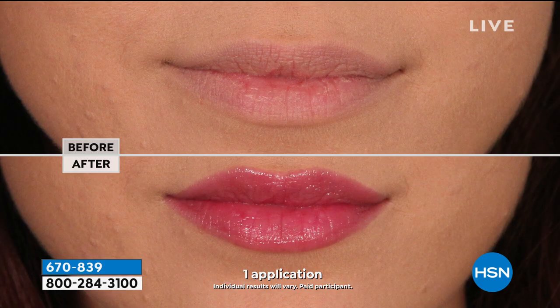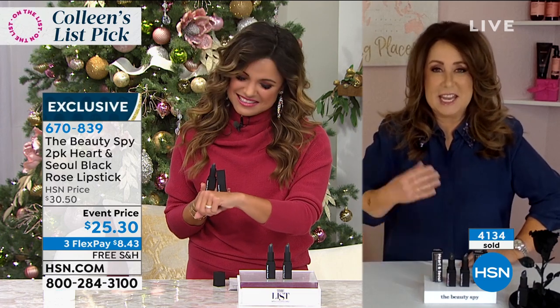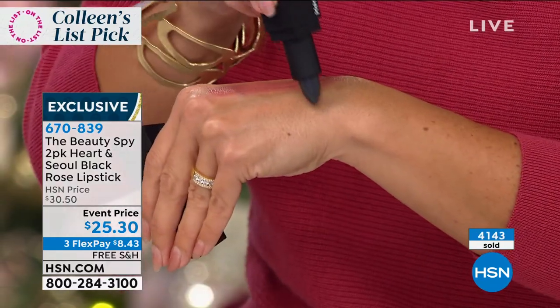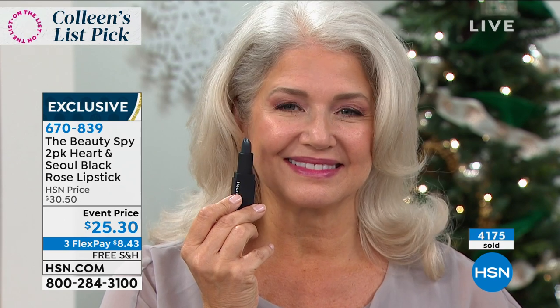Beauty gifts are already popular — people love receiving them — but it's hard to guess what shade they might like. This one will develop based on your pH to your perfect shade, so you are automatically the best gift giver out there. You're never going to buy a girlfriend or a sister a lipstick because you just never know what shade they're going to wear. I have a thousand lipsticks in my bathroom I've never even worn. What's so great about giving this as a gift is you're giving them the gift of their own custom color.